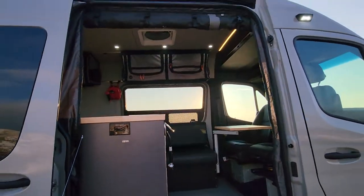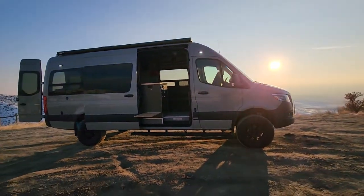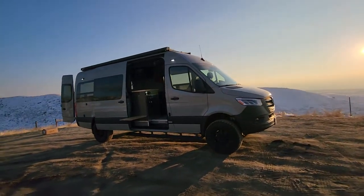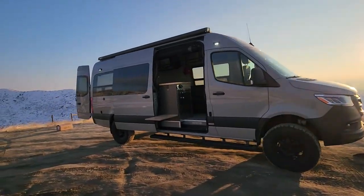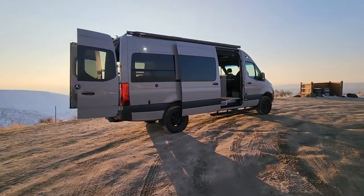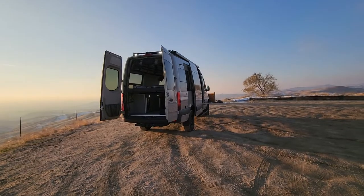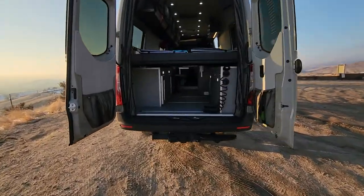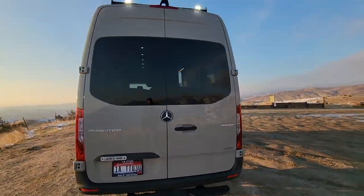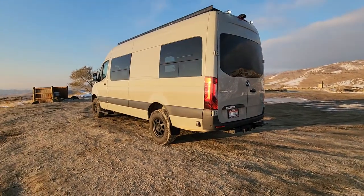Let me know if you guys have any questions about the van and what your thoughts are. This customer didn't do too much exterior gear — kept it pretty nice and clean on the outside other than the awning and the roof rack. Let me know what you would do. We do a lot of CA Tuned off-road bumpers with lights, tire carrier box stuff on the rear doors. This is nice and clean, doesn't add any length. You could always add that stuff after if you decide you need more space. We did do a matching spare tire and mounted it in the factory location with some brackets.